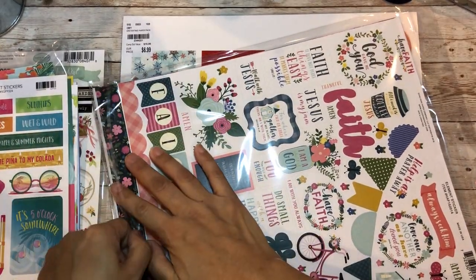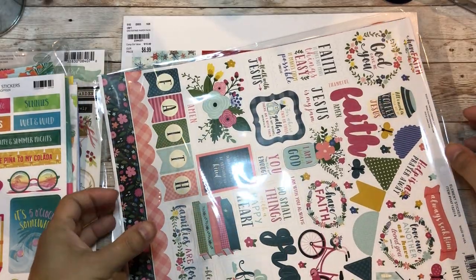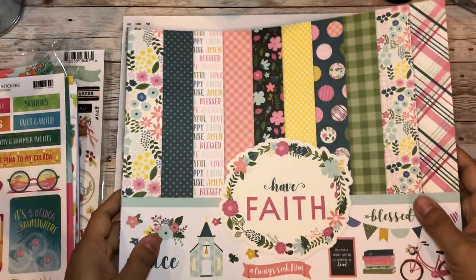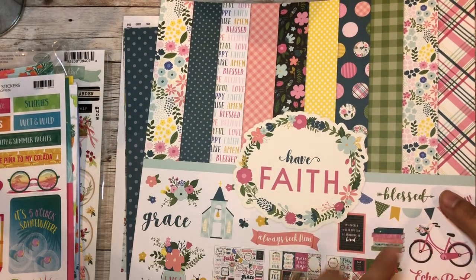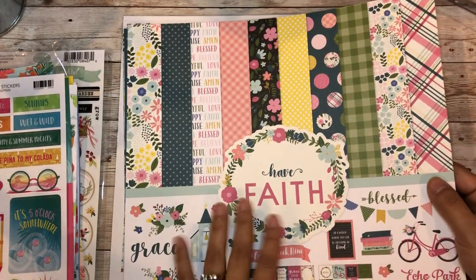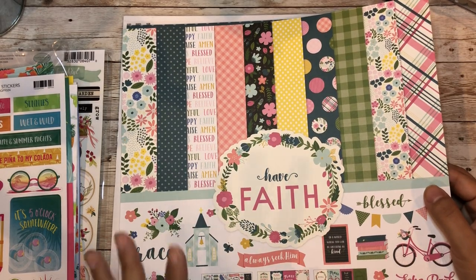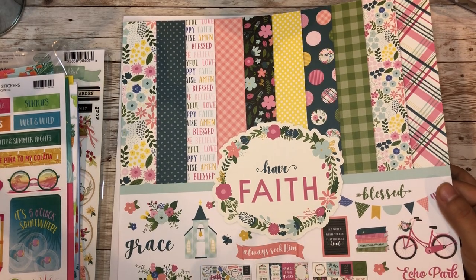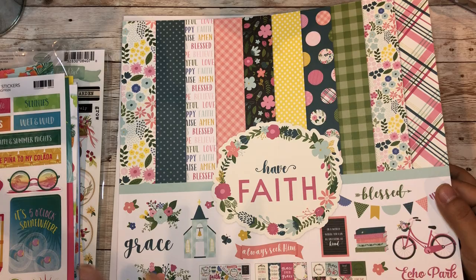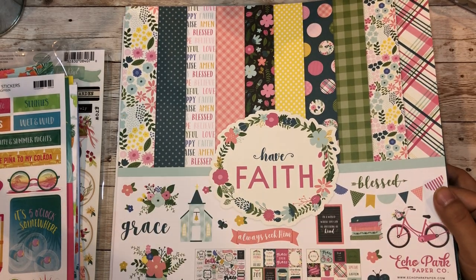Don't give me anything else for my birthday or Christmas - just give me paper! As crafters we know not to get rid of anything - fussy cut all this and use it as a title for your Bible study group or church group gatherings when churches can congregate again and you can take pictures.